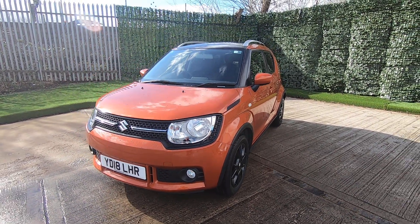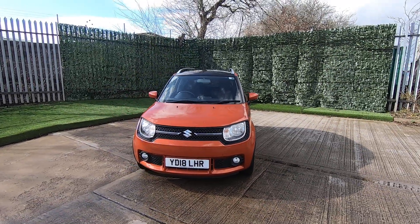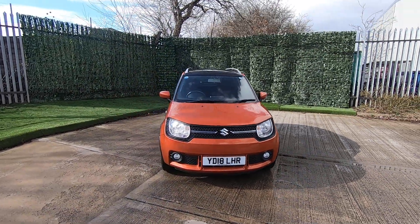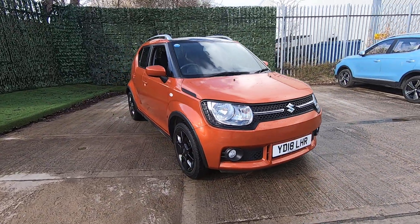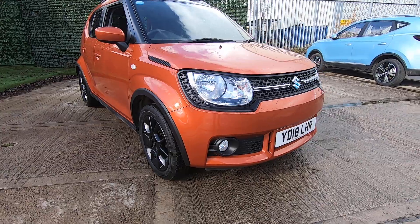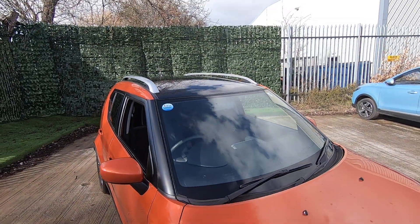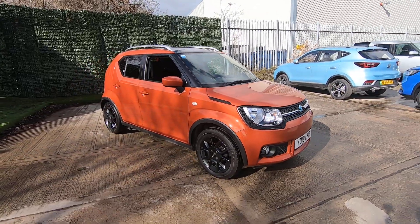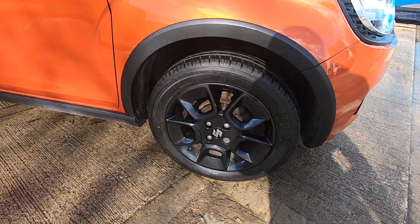Luscombe Suzuki are proud to present this excellent example of the Ignis SZT. This particular vehicle has had just one owner from new. It's finished in the flame orange as we can see, and you've also got the black roof, which is an optional extra. This ties in particularly nicely with the black polished alloys you can see there.